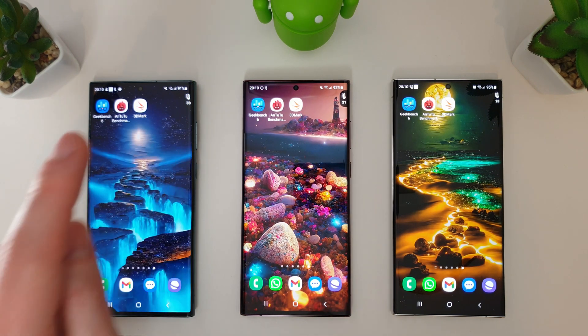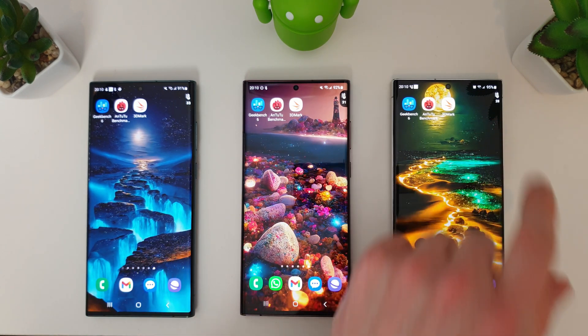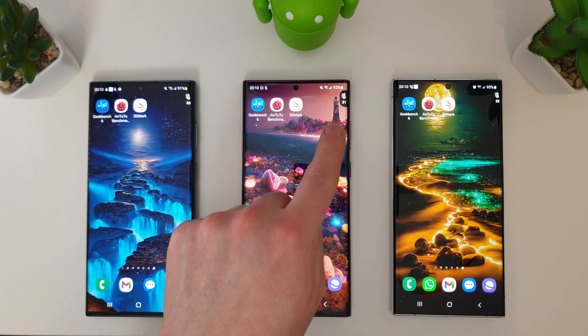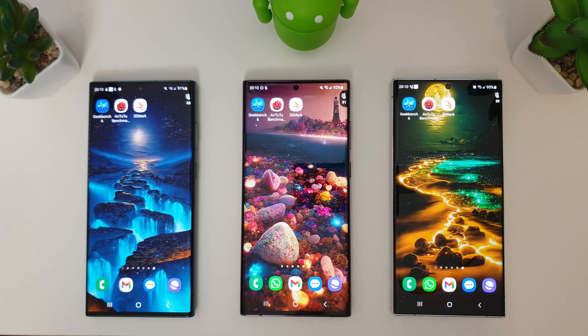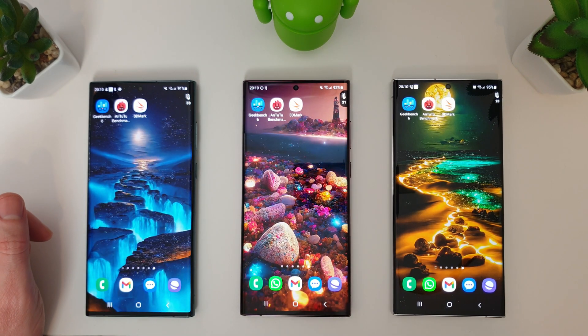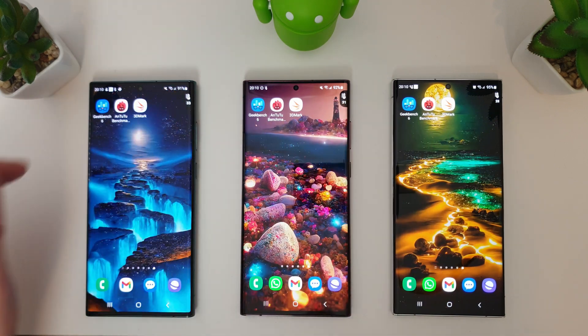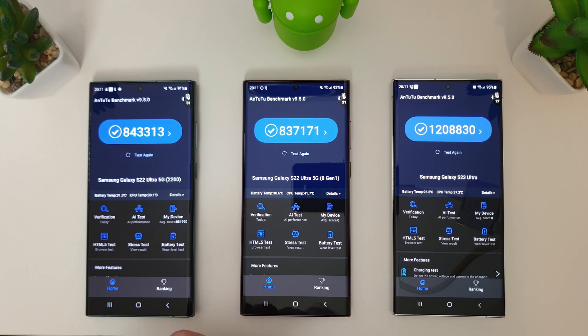Just before we start AnTuTu, the temperatures are 33, 31, and 28 degrees — so the 8 Gen 2 is still much cooler. The latest update seems to have done wonders for the 8 Gen 1, running a couple of degrees cooler than the Exynos 2200. Battery-wise we're at 95%, 92%, and 91%. We'll run through the benchmark now and compare to last month.